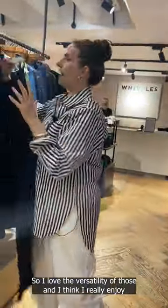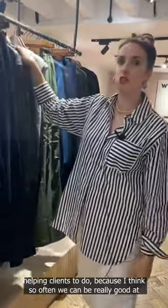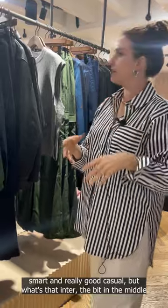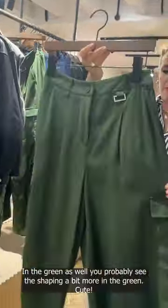I really enjoy smart casual dressing — that's where I feel most confident and what I love helping clients to do. So often we can be really good at the smart and really good at the casual, but what about the bit in the middle? Trousers like that can really help. And the green as well — you can probably see the shaping a bit more in the green.